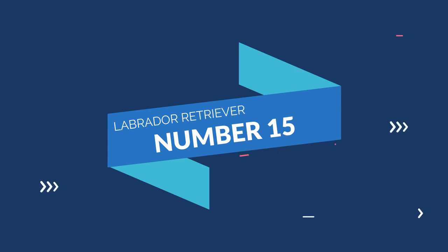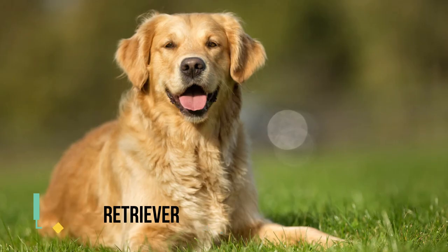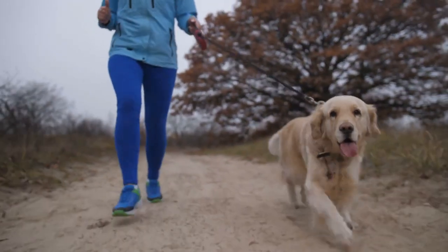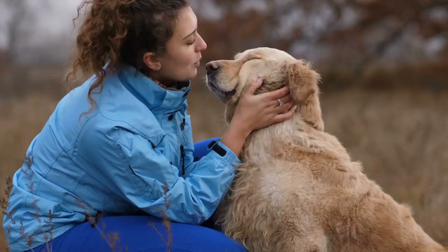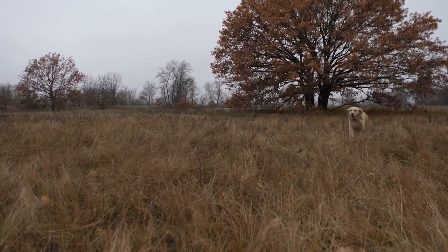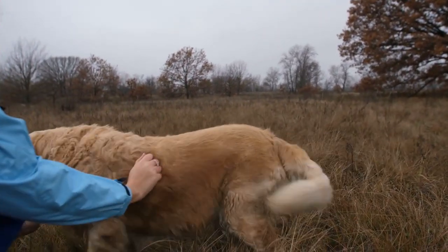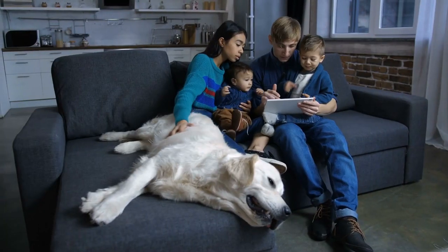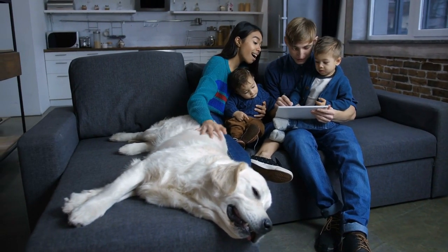Number 15: Labrador Retriever. The Labrador Retriever is the cousin of the Golden Retriever and was bred to work closely with humans. This dog is lovely, compassionate, and always wants to be at their master's side. They will follow you anywhere you go, including in the kitchen, while watching TV, and in the bathroom while taking a shower. If you want a pooch that will always be at your side, then a Labrador Retriever is the right choice for you.